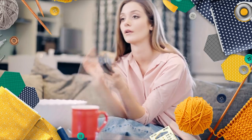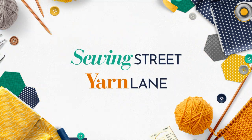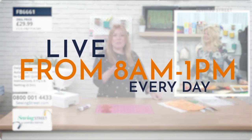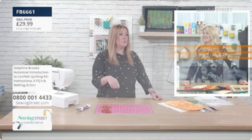In need of a crafting fix? There are so many ways you can watch Sewing Street and Yarn Lane. Sewing Street is live from 8am to 1pm every day on Freeview 72 and Sky 670. Alternatively, if you want to watch on a tablet or on the move...